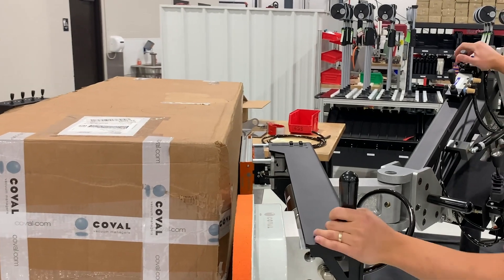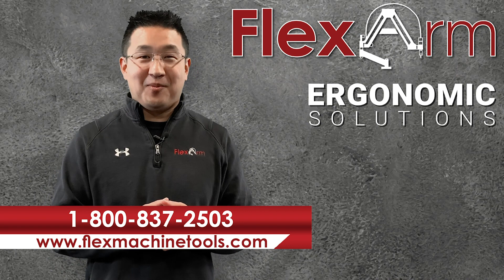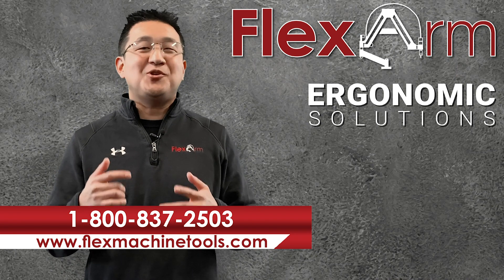The box we are using is approximately the size of one of the gas tanks that they will be lifting. We're looking forward to solving your ergonomic problems this week — give us a call at 1-800-837-2503.